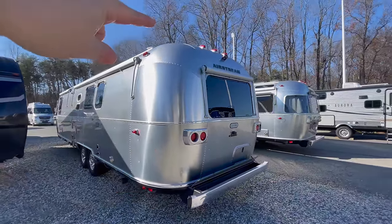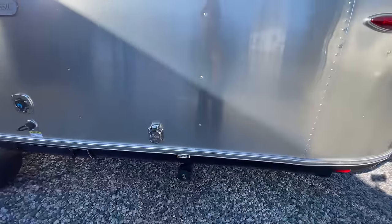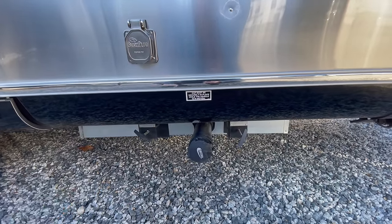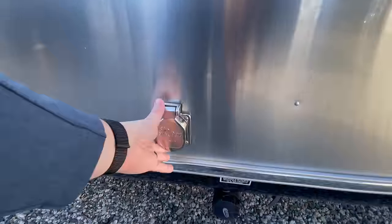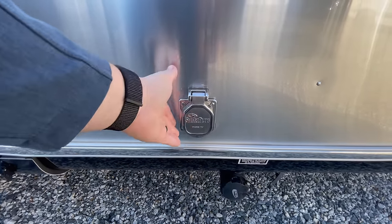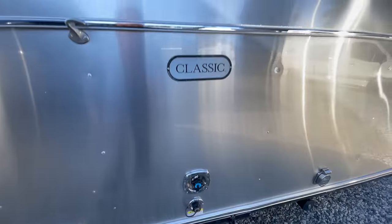You do have the bumper and bumper storage there, LED lights, the standard backup camera, and standard window awnings that come with the Classic. You have your gray and black tank there. The whole underbelly is enclosed and heated. You've got an additional wet storage area there, and your upgraded smart plug for phone and TV satellite connection there — a nice metal closure. You've got your city fill and your black tank fill there, along with another Classic emblem.